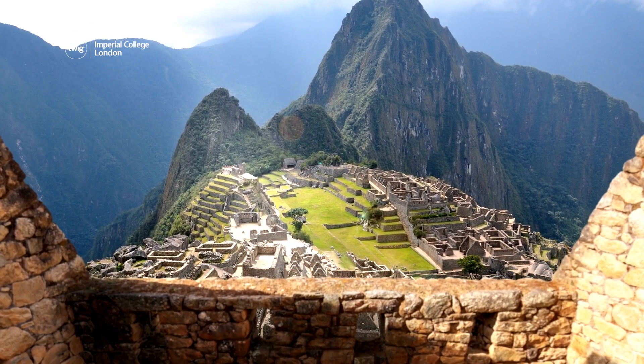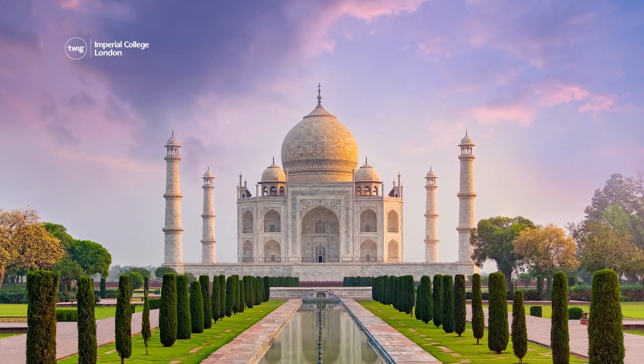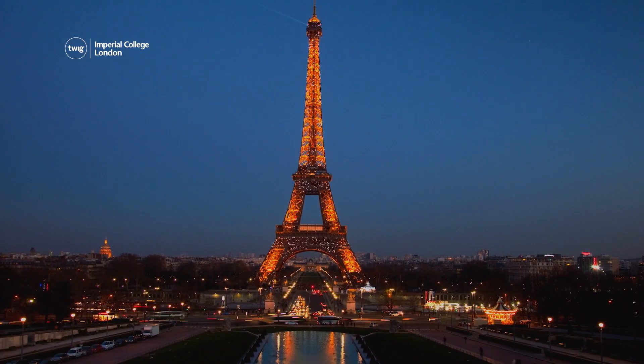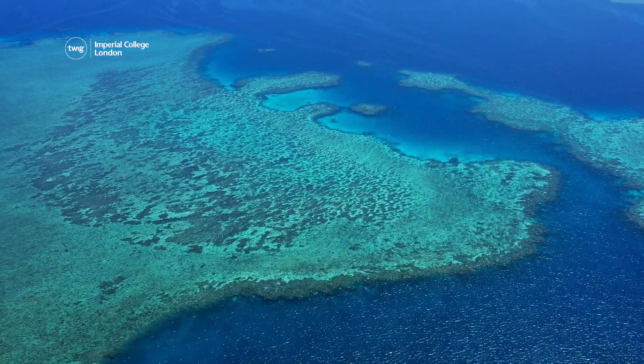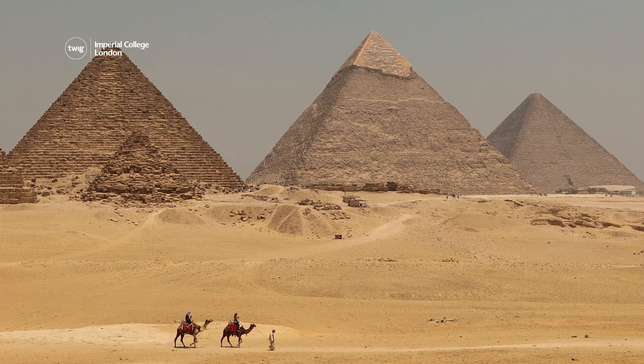UNESCO World Heritage Sites are places around the world that are considered to be of great historical, cultural, or scientific importance. As a result, they are given special protection under an international agreement known as the World Heritage Convention.